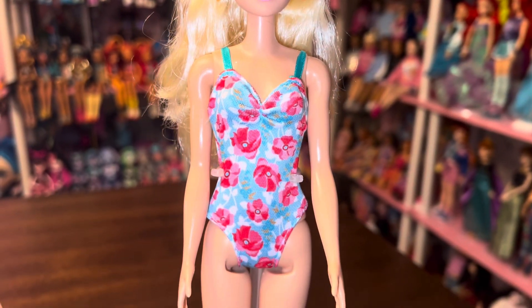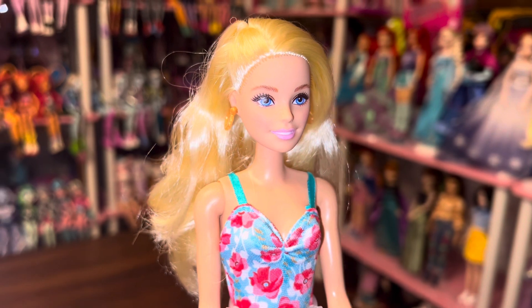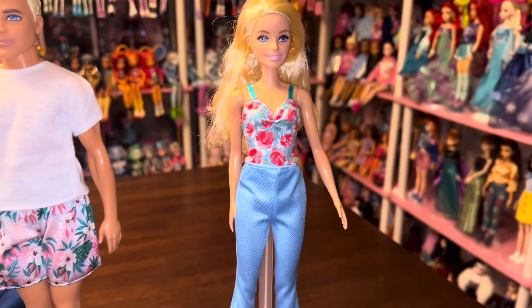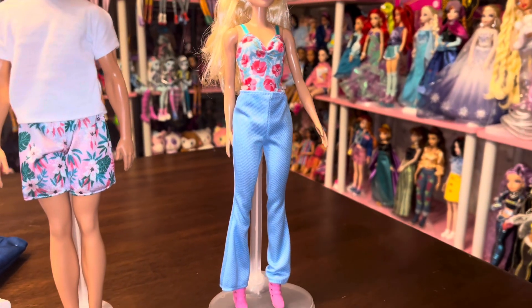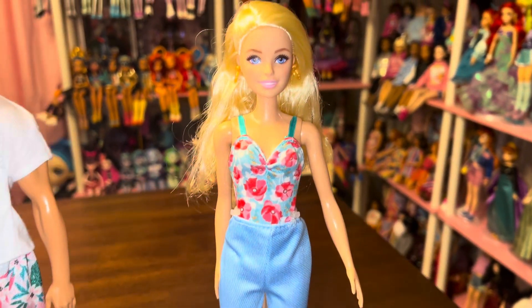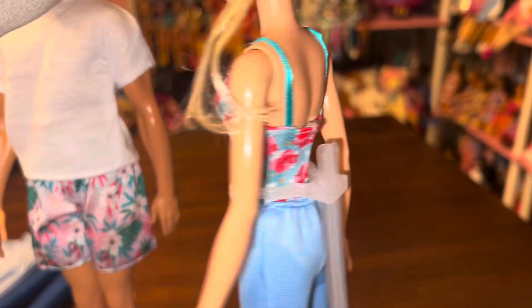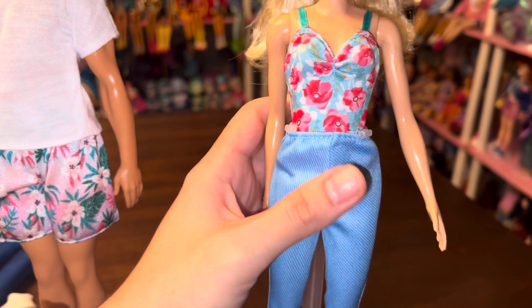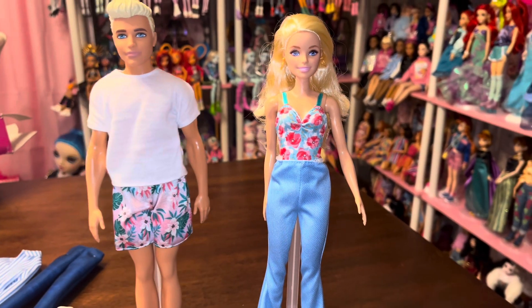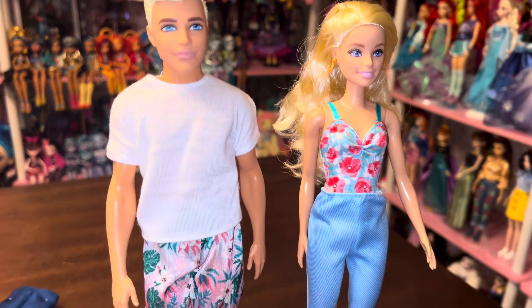Here is the swimsuit that Barbie came with — it is very cute. I even thought it could be used as a bodysuit so you could put pants over it and it's still an outfit rather than just a swimsuit. It does have velcro in the back which makes it easier to get on. I think this is a really cute look — definitely one of my favorite swimsuits I have for my dolls.